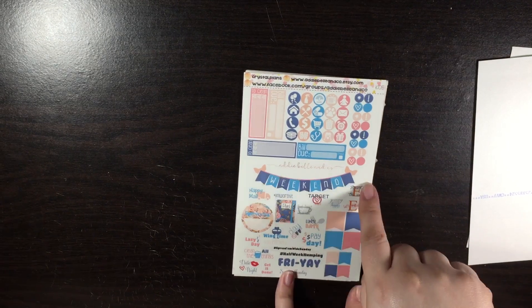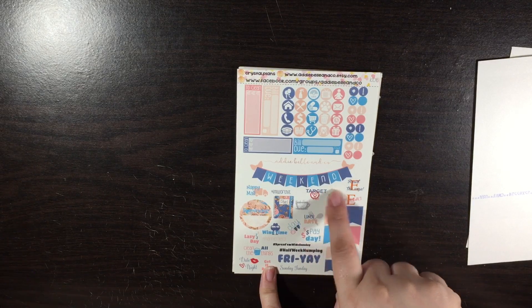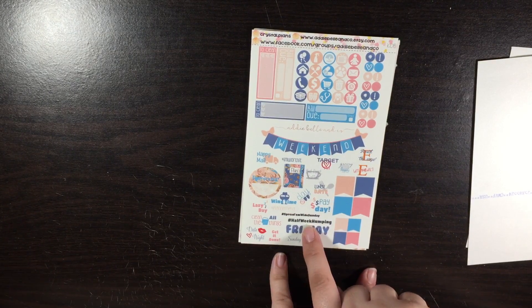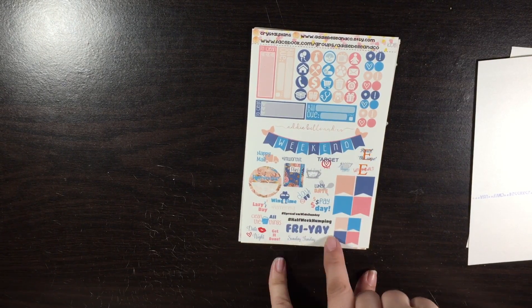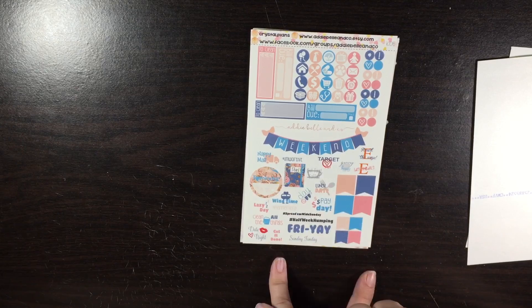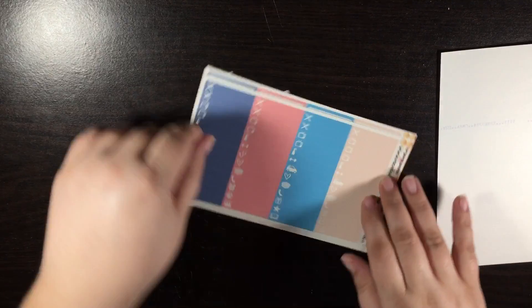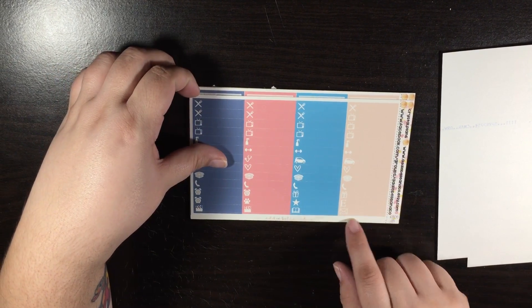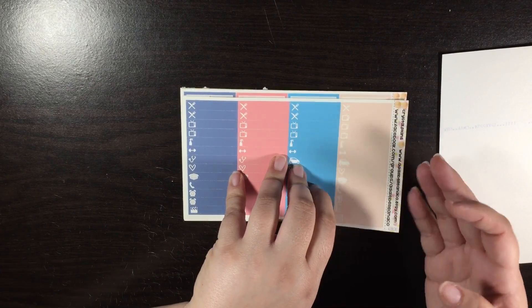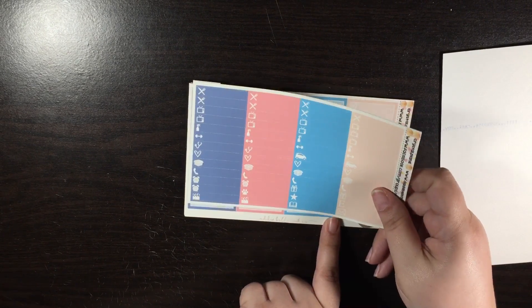Your weekend banner; 'resist the urge,' 'Etsy withdrawals,' 'grocery shopping,' 'but first coffee,' 'target run,' 'I'm worth it,' 'happy mail reminder' — I love all of these. 'Hump day,' 'spread them wide Sunday,' 'Friday,' 'Sunday fun day,' 'get it done,' 'date night,' 'clean all the things,' 'lazy day,' 'day off,' 'payday,' 'lunch date.' I love that. And I love all the flags. I just love this paper. Here are your little things — you get a ton of little things. Little things for days. And you don't see this often — the 'make a phone call' sticker. I'm always looking for that kind of sticker. I like that it's in there.